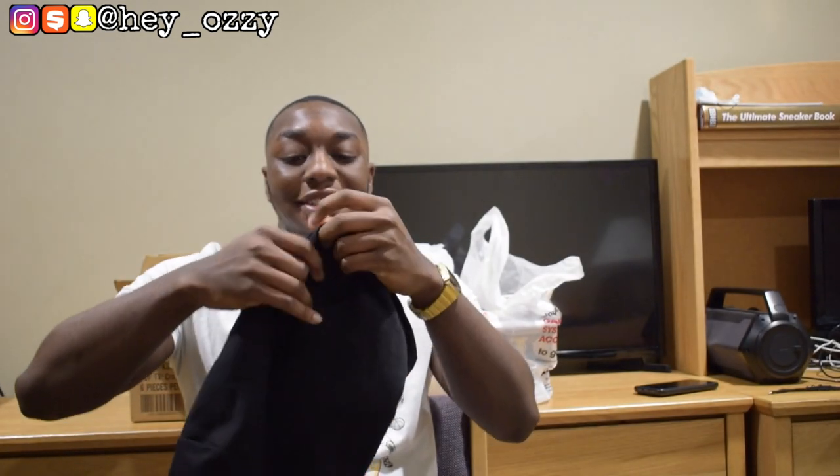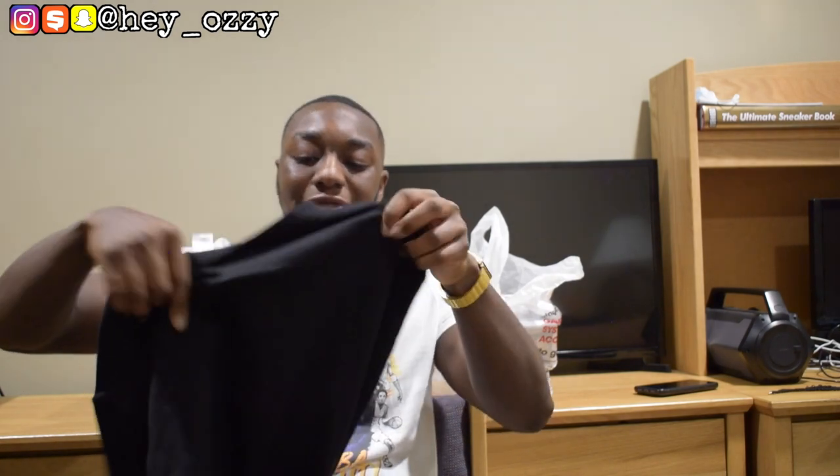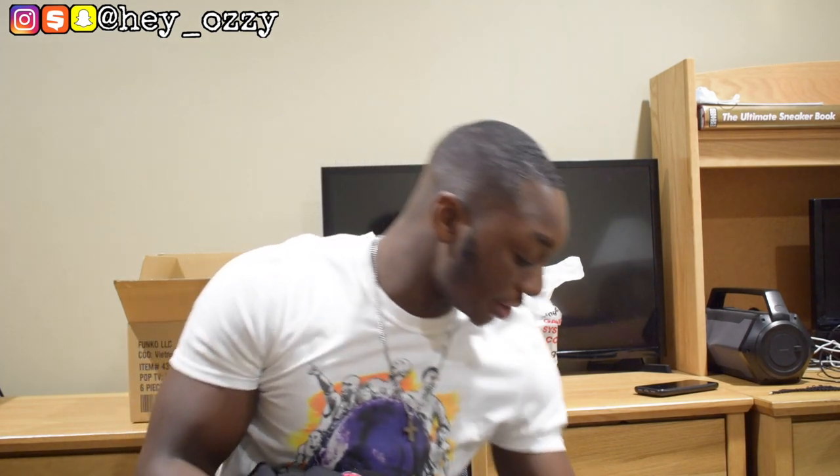A lot of people ask why I check the clearance rack, but hey, you've got to save your money and sometimes you find some great stuff. What usually happens is they'll have items that are low in inventory, or all the returns and miscellaneous items that didn't sell fast enough. So you can find a pretty good deal.